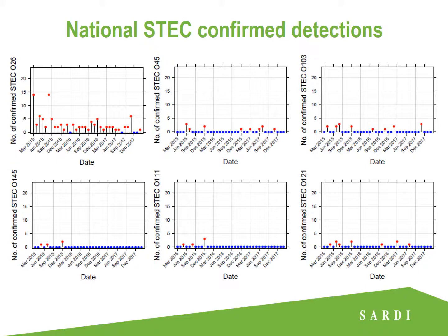This series of plots shows all non-O157 ESTEC confirmed detections nationally over the last three years — the big six ESTECs: O26, O45, O103, O121, O111 and O145. Apart from O157, O26 is the most commonly occurring ESTEC serotype. Looking at trends is very difficult because there are so few detections; they tend to occur in clusters. Even with over 71,000 tests nationally, we're still seeing very few detections, which is a really good sign for Australian red meat.